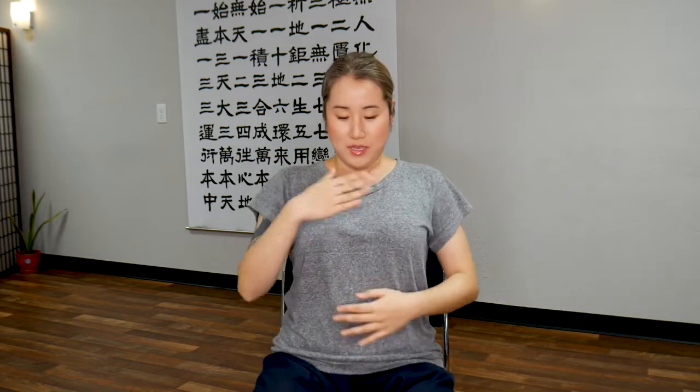Ten, nine, eight, seven, six, five, four, three, two, one. Now tap along the front of your body, from your neck all the way down to your lower abdomen. There's a very important meridian channel that flows down the front side of your body called the conception meridian. When we get stressed, when we have a lot of emotions, tension, blockage, this meridian is one of the first meridians to become locked.